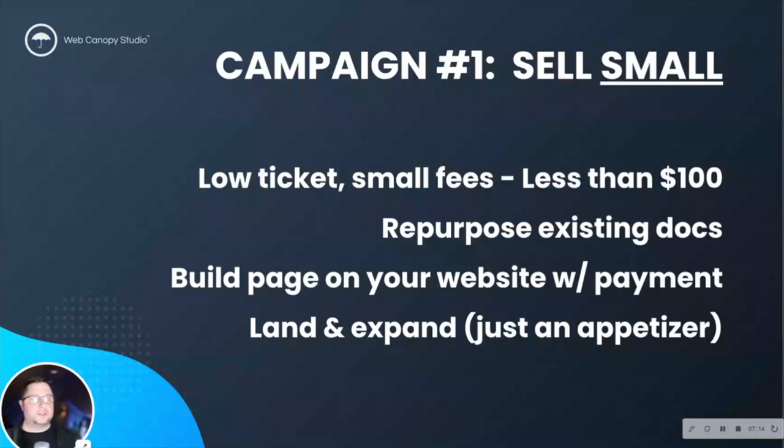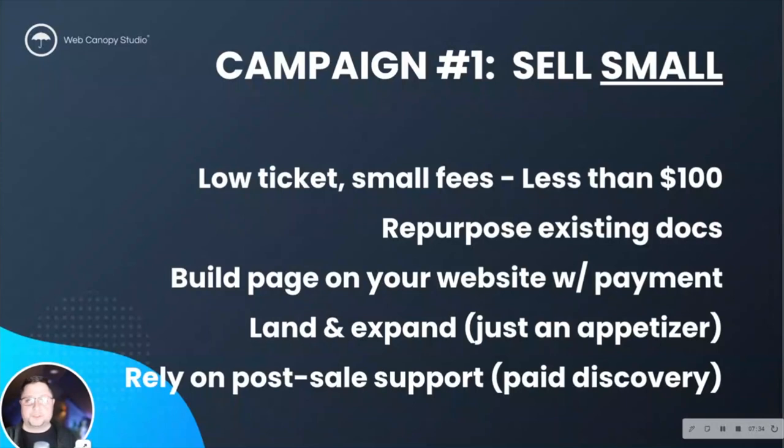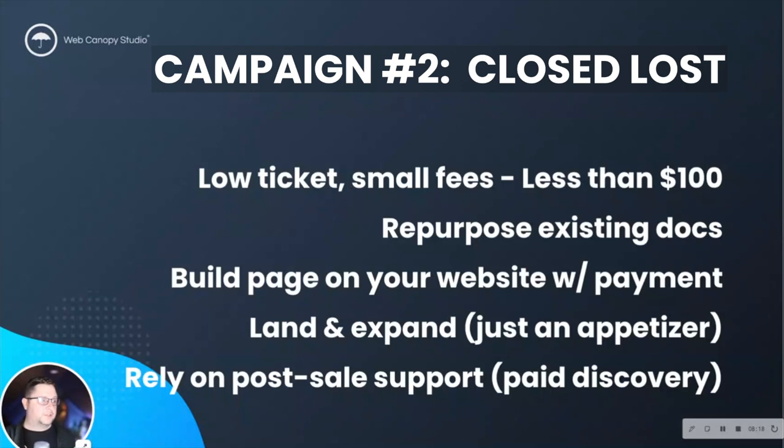What you would do is build a landing page on your website and embed a payment link. Using HubSpot this is really easy, and it works very well. You're relying on that post-sales support — really using it as a paid discovery — because if post-sales support involves conversations and one-on-ones to help them onboard and install things the right way, you might lose money if you sold it for $50 and spend 30 minutes consulting. But this is not about making money — this is a paid discovery process. You're getting people on a sales call and they don't even realize it. Your sales team has more credibility because they trust you and they see it as a consultation, not a sales call.